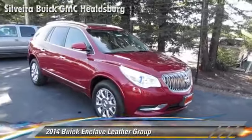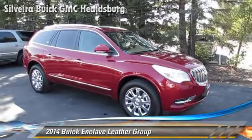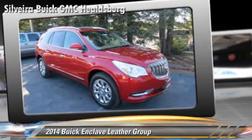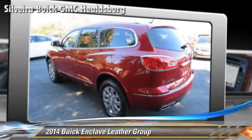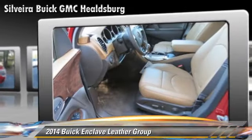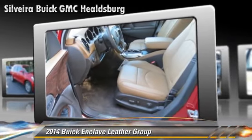Buick Enclave, powered by a 3.6-liter V6 engine with a 6-speed automatic transmission. This vehicle is well-equipped, featuring dual front airbags, power steering, and air conditioning.